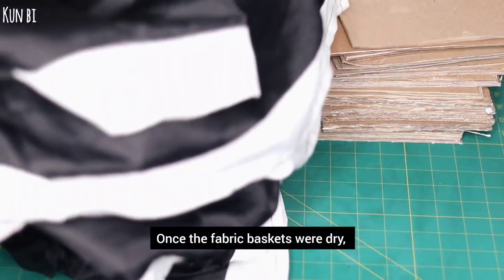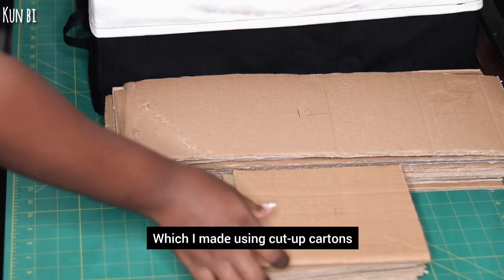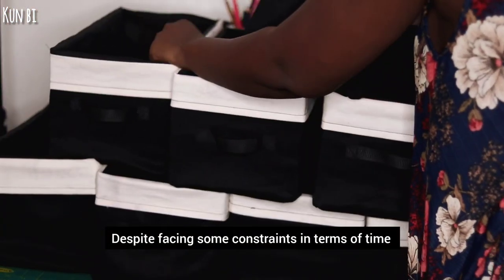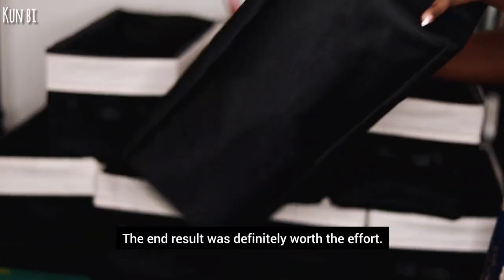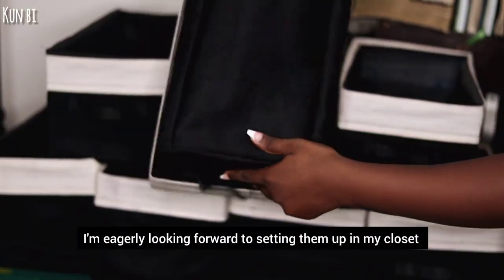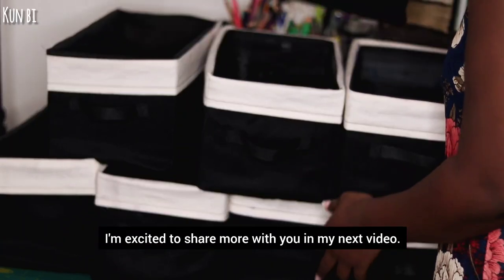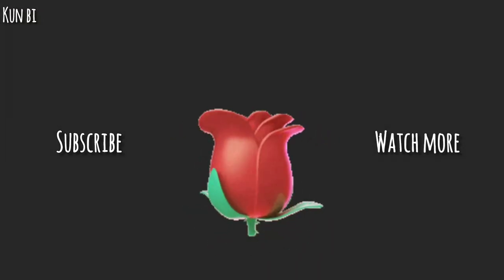Once the fabric baskets were dry, I carefully packed them and inserted the framework, which I made using cut-up curtains that I cut to each size of the basket. Despite facing some constraints in terms of time and light during the process, the end result was definitely worth the effort. I am eagerly looking forward to setting them up in my closet and appreciating the organized space they will provide. I am excited to share more with you in my next video. Sending love and warm hugs your way.